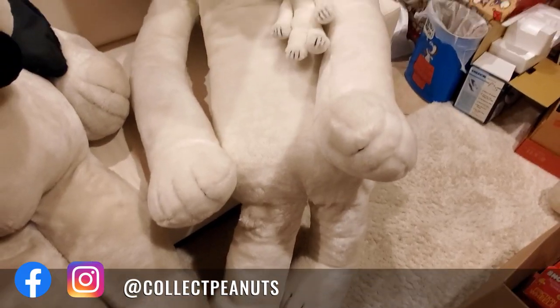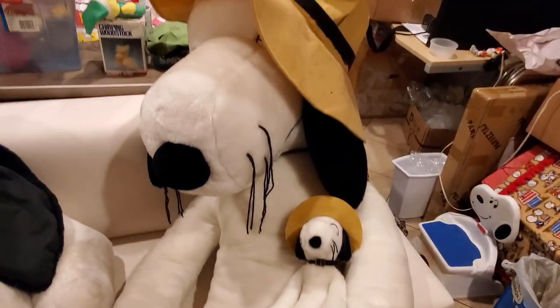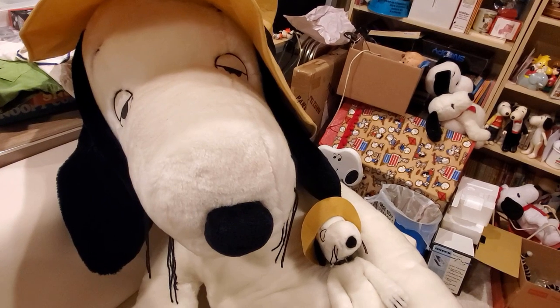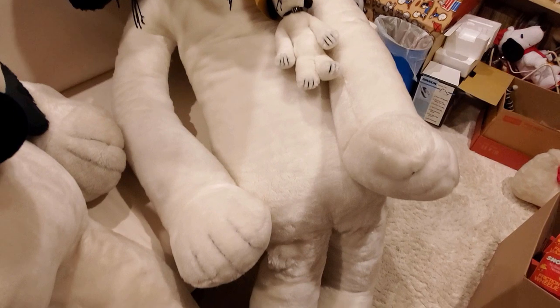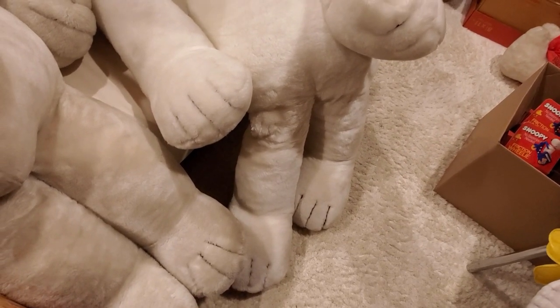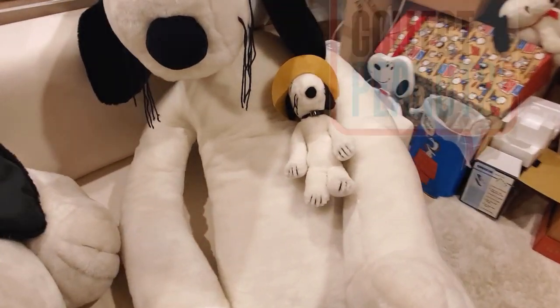Here he is with the 12-inch version — quite the size difference! This Spike is 62 inches tall, which is just over five feet. He sits a little oddly on the couch because he has no bottom. I hope you enjoyed seeing this Spike plush, made by Determined Productions in 1982.